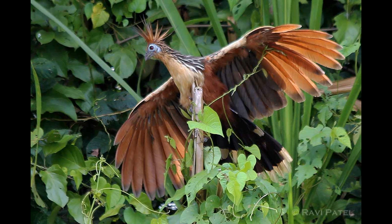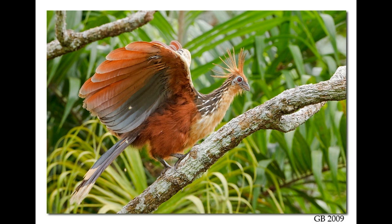Unlike other flying birds, the Hoatzin's pectoral muscles — the muscles on the chest — are poorly developed. One of the reasons is that its crop, part of the digestive system, is overly developed and takes up more space than in other birds.